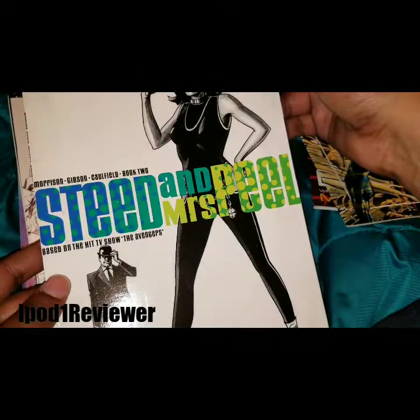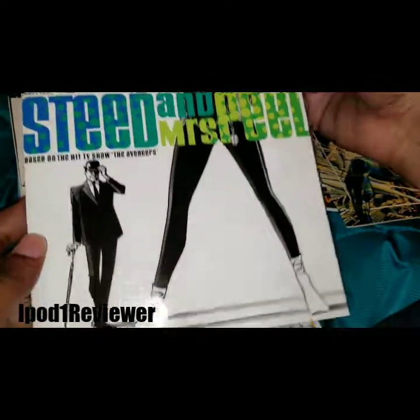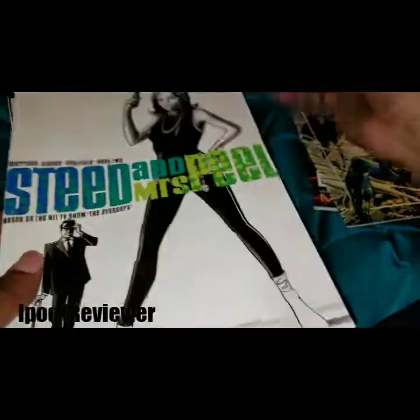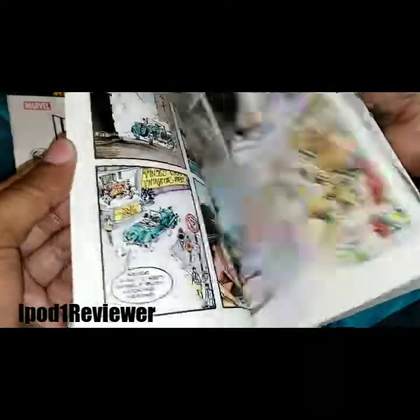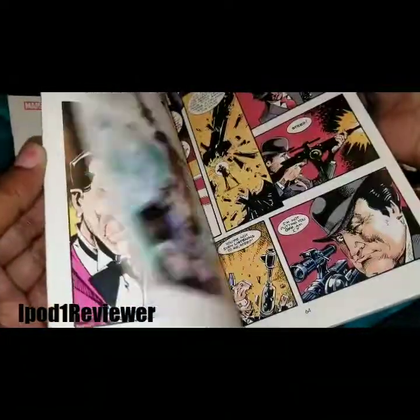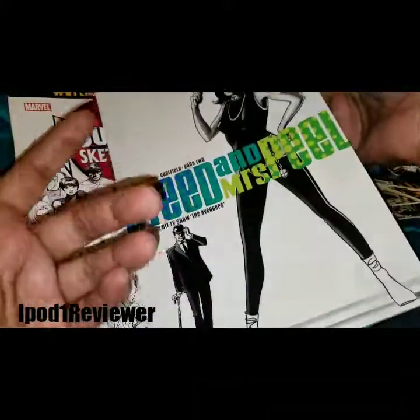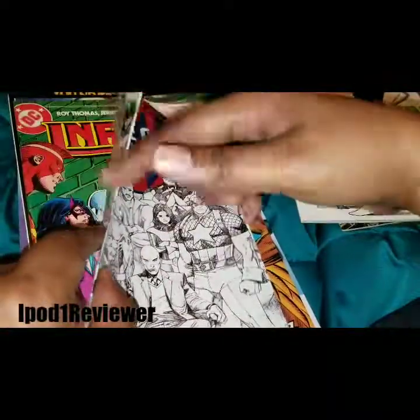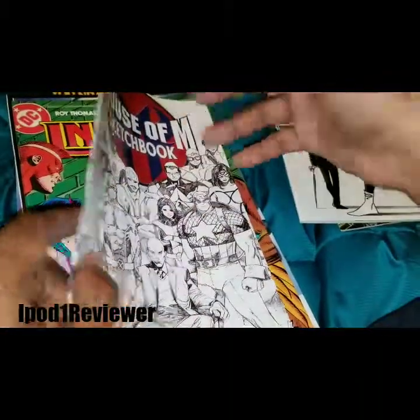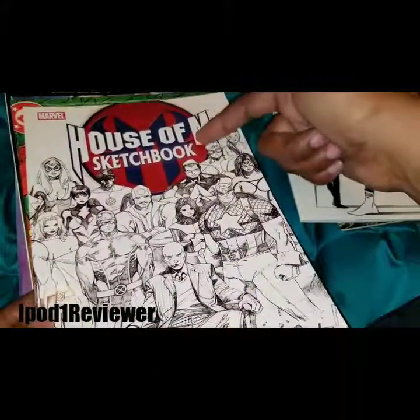Steed and Mrs. Peel — based on the hit TV show The Avengers. Cool! I like stuff like this. It's kind of like a grab bag of sorts, so you don't know what you're getting, and that's cool to me. You couldn't tell by looking at the spine — well, you can't really, because comics don't have a spine.